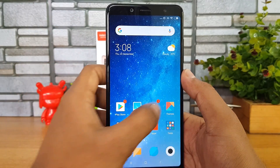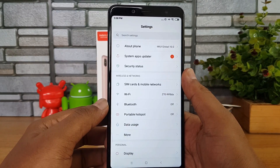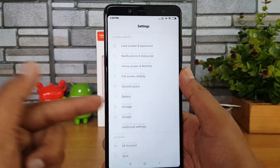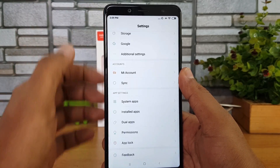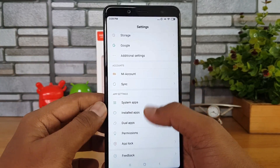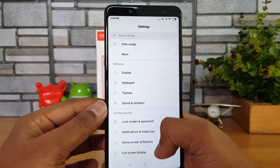Now let's go to the Settings. You can see the settings panel has been redesigned — it's a slight redesign, not a major one, but it feels more refined with a cleaner interface and is also more responsive.